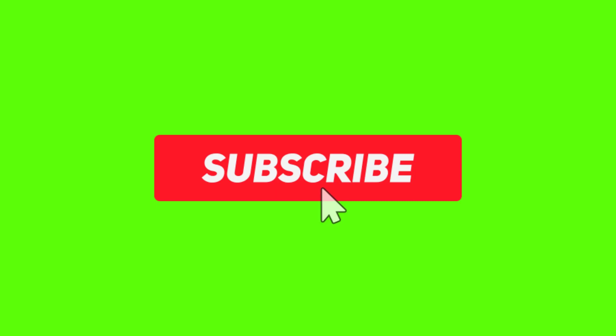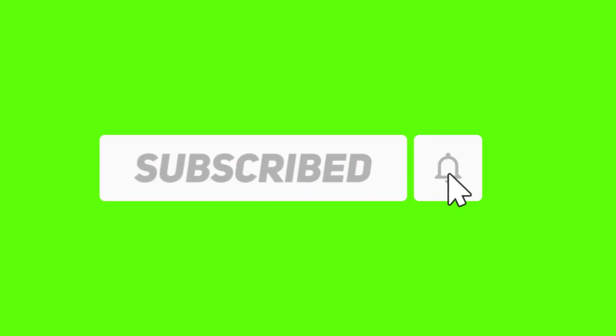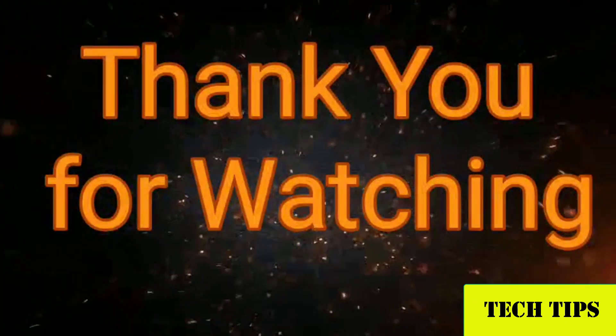Hope this video helped you. Please subscribe to my channel by tapping the subscribe button, and also tap the bell button to receive notifications about all new videos. Thank you for watching.